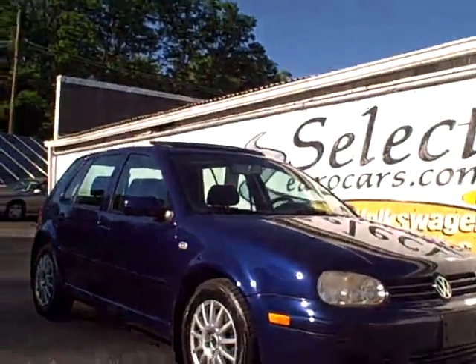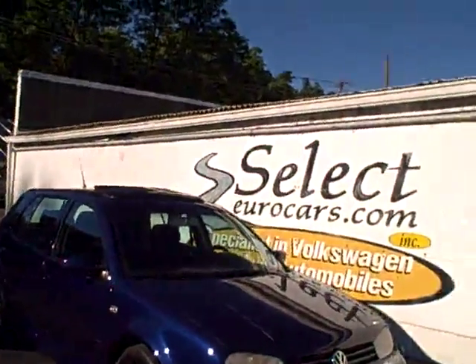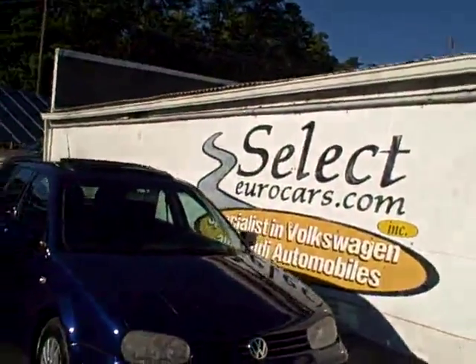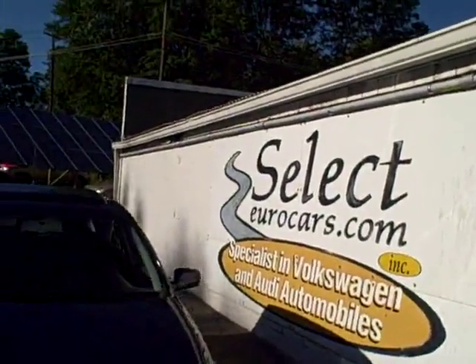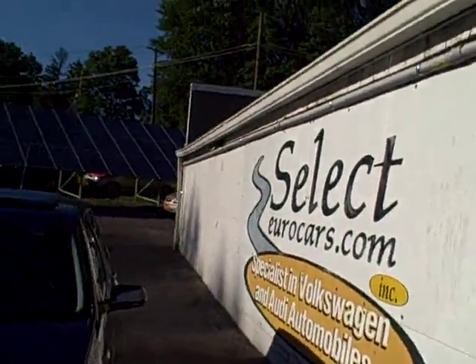This low mileage 2004 Volkswagen Golf GLS just arrived here at Select Eurocars, where we've specialized in Volkswagen and Audi for over 34 years, and we're open 7 days a week.